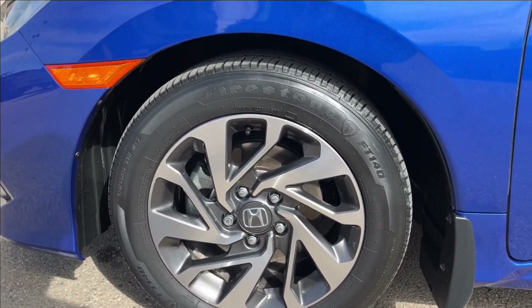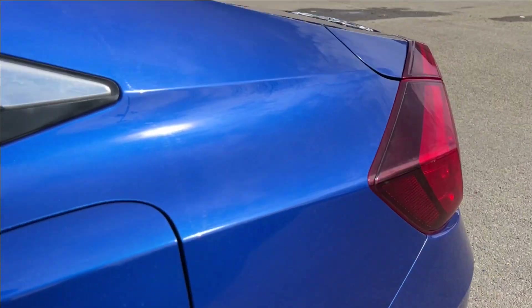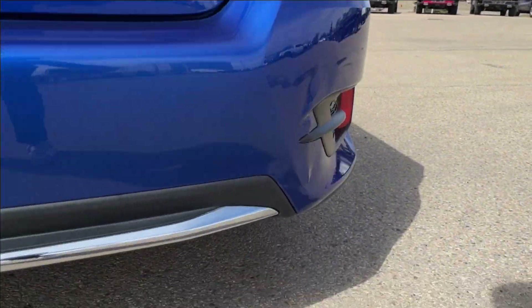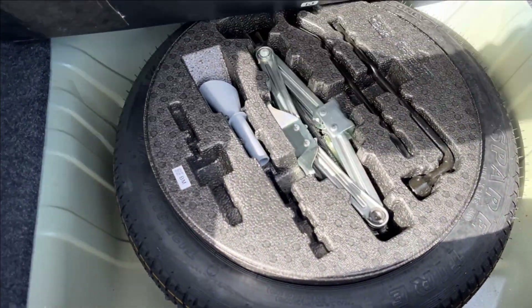You're going to have these 16-inch aluminum wheels with the paint-match mirror caps and keyless entry door handles. Coming to the back, you're going to have the exhaust right there on the bottom right, and of course the backup camera. Lots of extra trunk space, as well as extra wheel wells storage and tools.